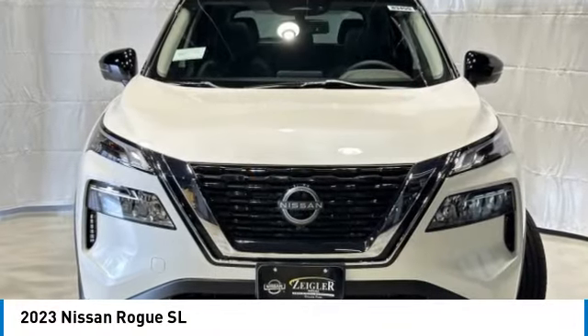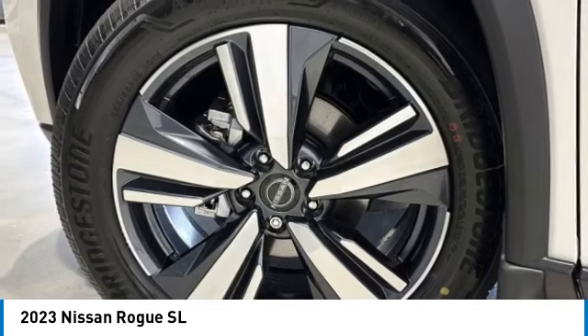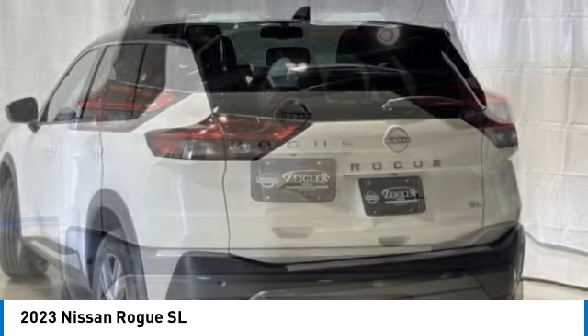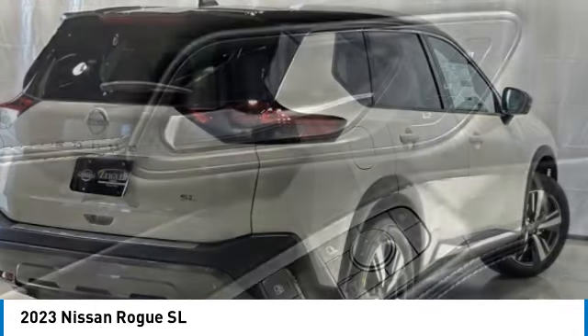We are pleased to show you the 2023 Rogue. The stylish Rogue gets 27 miles per gallon and still boasts nearly 58 cubic feet of cargo space. With a five-star side impact safety rating and confident handling, the Rogue is more than you expect and everything you deserve.